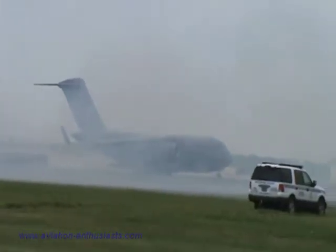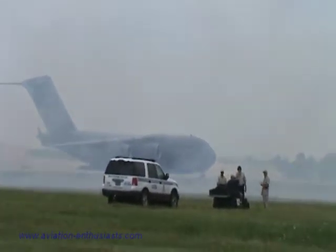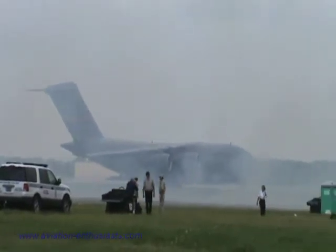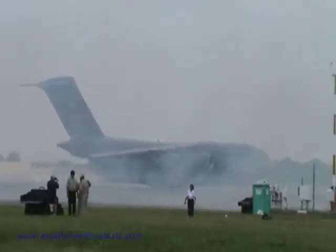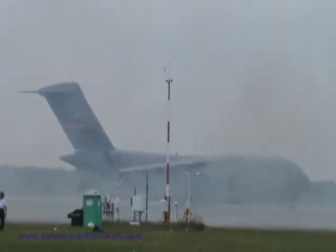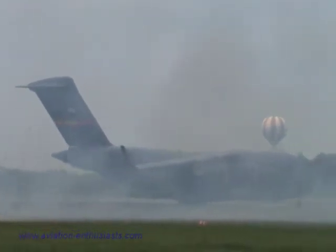SCORPBON 1, let me get your time here. We're going to need a straight-out and you guys are flight plan filed by update. Yes, sir, SCORPBON 1. I'm going to get you a departure frequency. Yes, sir, I got G-9 and 4.5. Okay, thanks.